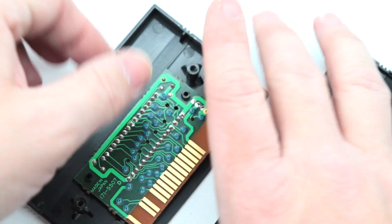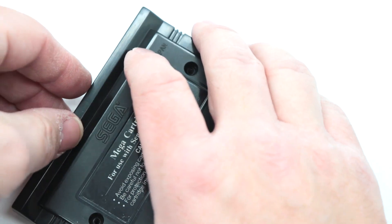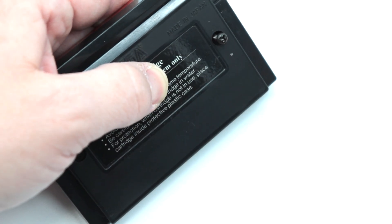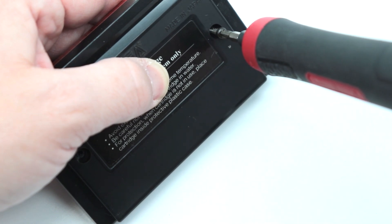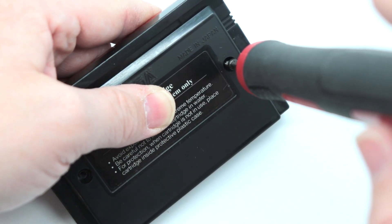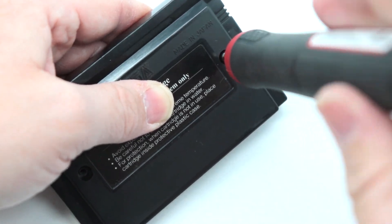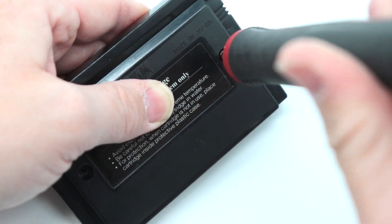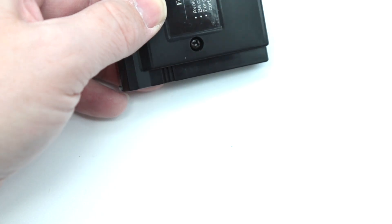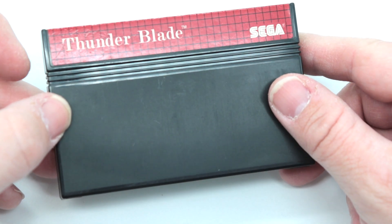Put the board back in, slide the case back together. One tip when putting screws back into a case: unscrew slightly first — you'll feel the screw take a set in the existing thread — then tighten back down. This ensures you're using the existing threads and not cutting new ones. That one is clean and ready to be tested, and again that is Thunder Blade for the Sega Master System.